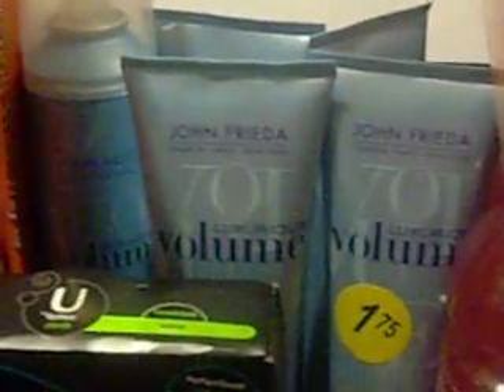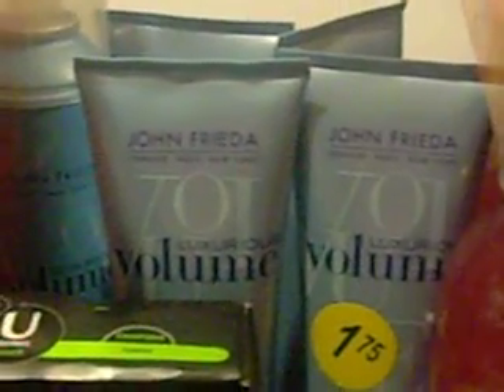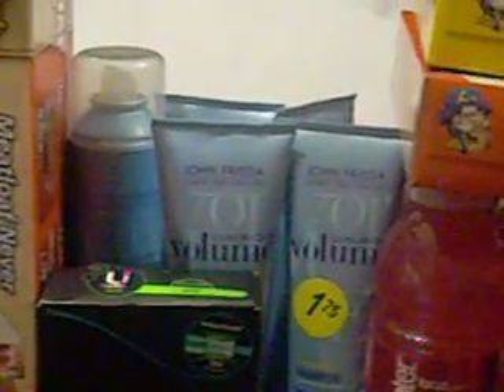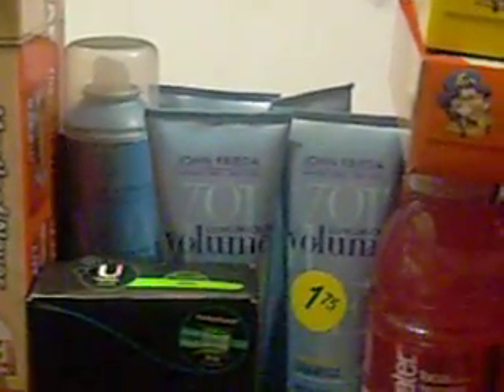I also found John Frieda products — I found four shampoos and one hairspray, and all of them were $1.75. I was looking all over the place for my John Frieda coupons. I thought I had some, but I must have overlooked them. By the time I got to CVS, I found one, so I could have gotten a dollar off of these items, but it didn't work out that way. They were a really good deal anyway since these are pretty expensive shampoos and hairsprays, so $1.75 is not a bad price for those at all.